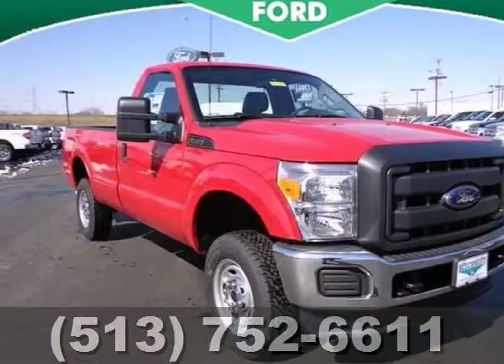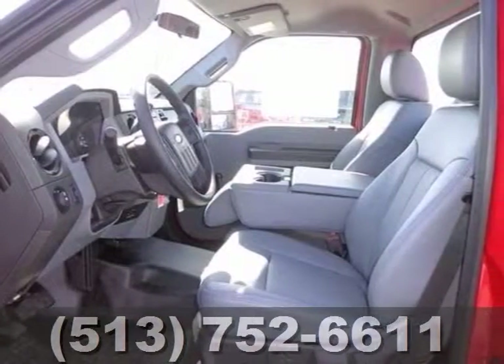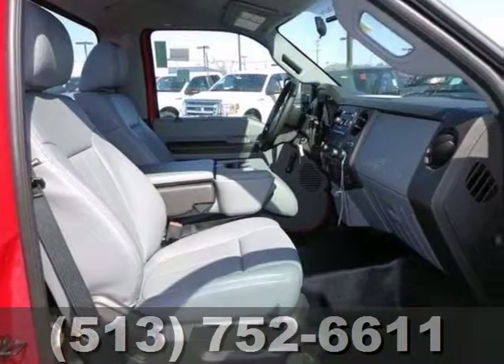If you're looking for reliability, this 2013 Ford F250 XL SRW is the truck for you. When you get behind the wheel, you'll know it's time to get some work done. It comes with a V8 engine, four-wheel drive, and a trailer hitch receiver.